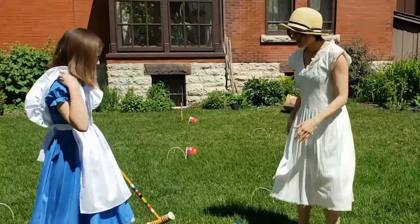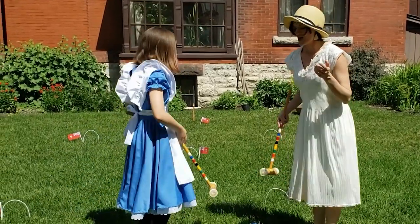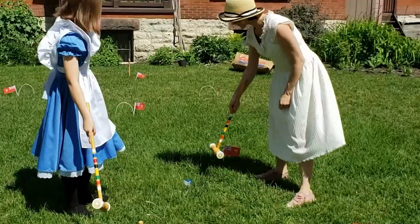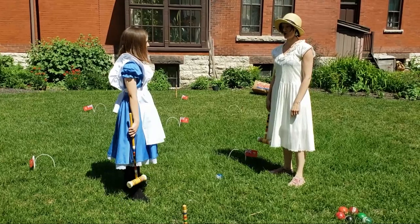So what happens now? Since you made it through the gate, you get to go again. You get to go again if you hit one of these stakes, if you hit it through the wicket, or if you hit another player's ball.